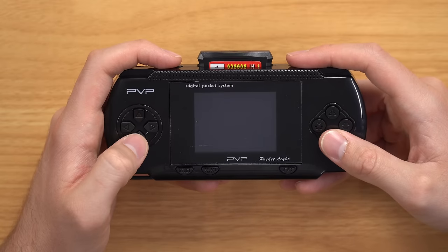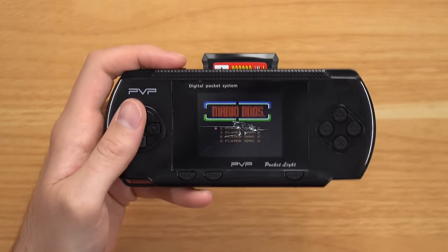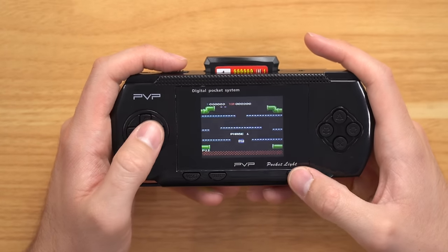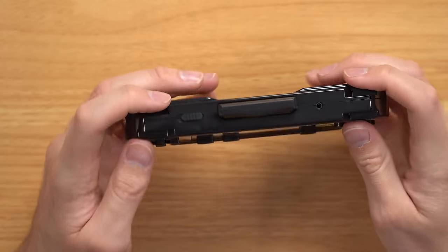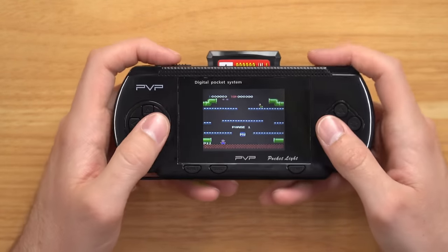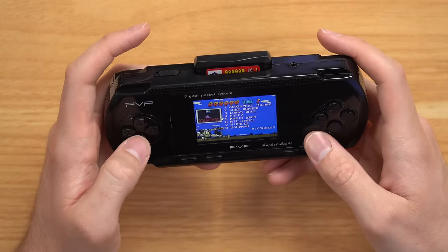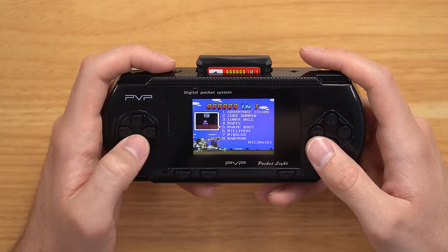Mario Bros — all right, let's play this. Why does this screen look like crap? There's got to be a film on here. Yeah, there is — okay, take the film off. This looks very similar to the GS5 I got recently, same type of games. There's no back buttons, looks like there would be but there's not. Got a reset button. It actually works pretty well — the screen is better than I thought it would be.